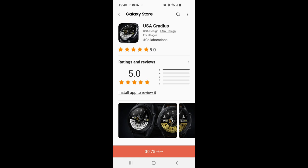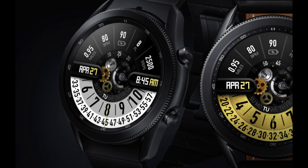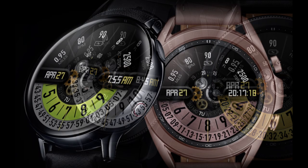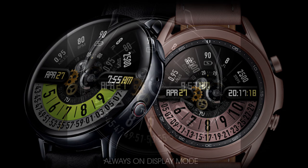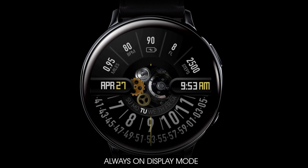Hey guys, welcome back to the channel. I appreciate you all tuning into this latest review and giveaway. I'm really excited about the watch face I have for you today because it's an all-digital design which comes with some detailed animations, really colorful theme variations, and lots of useful information set in a unique yet easy to read layout. Plus you may even have a chance of adding this one to your collection for free because the developer has provided me with 20 coupon codes, so if you want to win one then make sure you leave a comment down below.